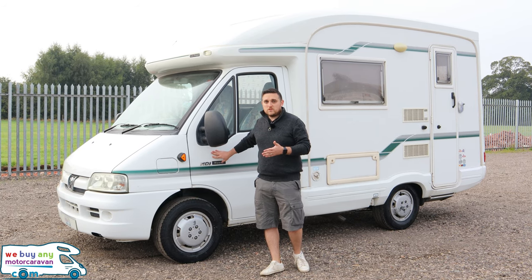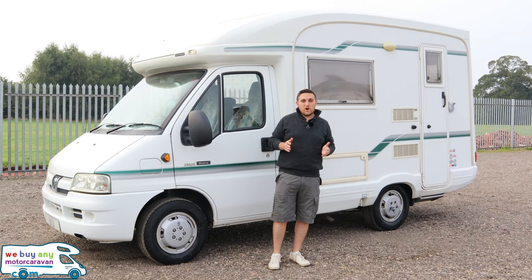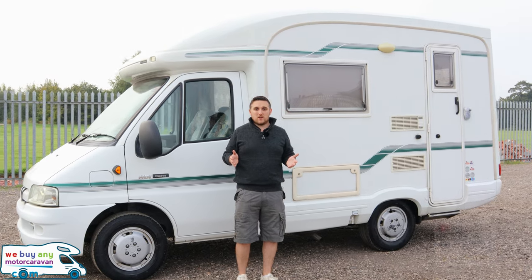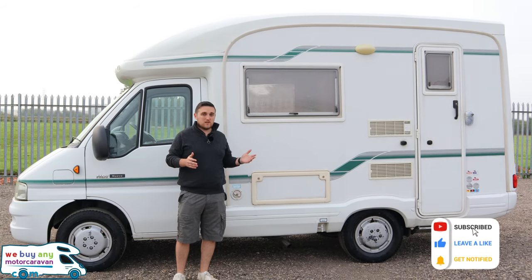So what we've got is a 2002 Autosleeper Nuevo. Lovely compact two-berth motorhome coming in at under 5.5 metres in length and under 3.5 tonnes, so it means it can be driven on a standard car licence. Nice and short, makes it easy to manage on the roads. It's just an ideal little motorhome.